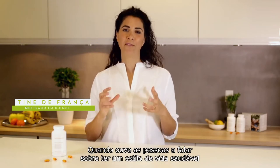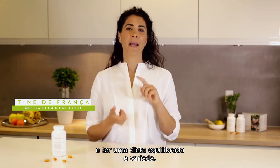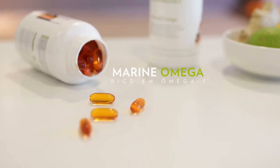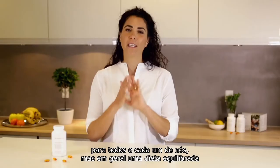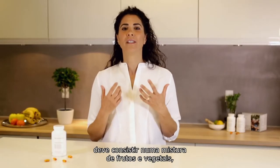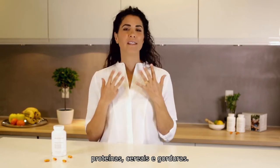When you hear people talk about having a healthy lifestyle, that normally covers getting enough exercise and eating a balanced and varied diet. And what we eat is obviously individual to each and every one of us, but in general, a healthy diet should consist of a mixture of fruit and vegetables, proteins, grains and fats.